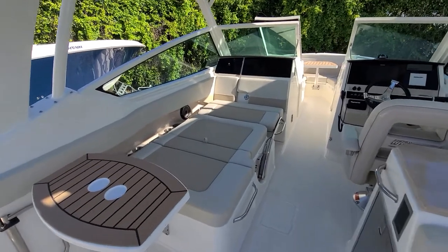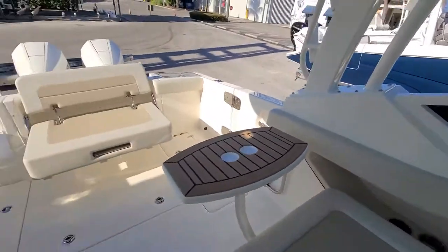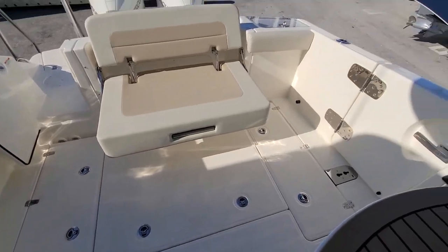As you can see, that back-to-back seating lays down to become a lounger. The transom bench seat pulls out in the back. There are also in-deck fish boxes on both sides.